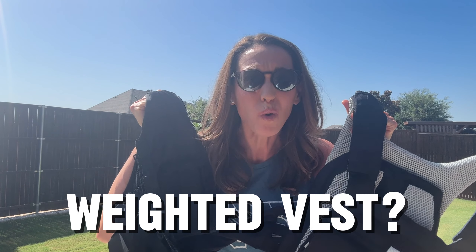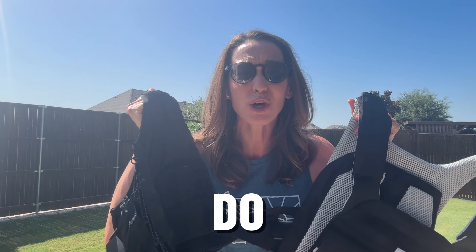Which one? How do you pick a weighted vest? What do you do with this? Let me share.